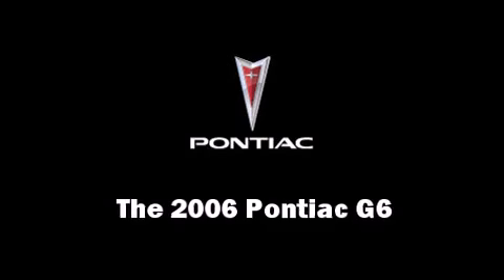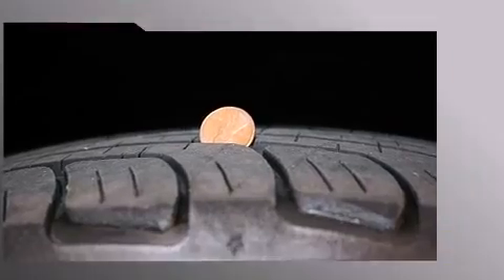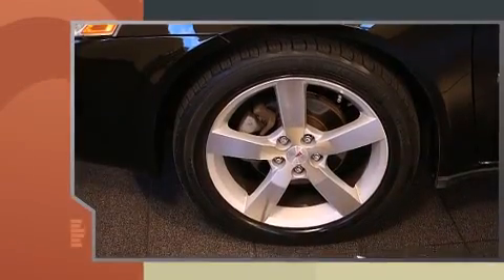The 2006 Pontiac G6. This two-door, four-passenger coupe still has fewer than 70,000 miles.